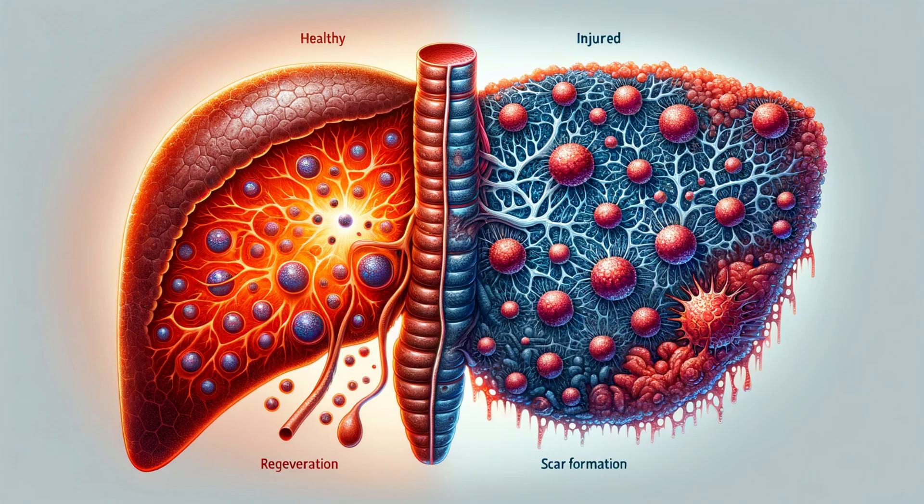In a healthy liver, hepatic stellate cells are quiescent, focusing on storing vitamin A. However, when the liver is injured, these cells become activated and transform into scar-forming myofibroblasts. While scar tissue is necessary for initial healing, excessive scar tissue buildup, known as cirrhosis, can hinder the liver's ability to function properly. Understanding the delicate balance between regeneration and scar tissue formation is key to developing new treatment strategies for liver diseases.